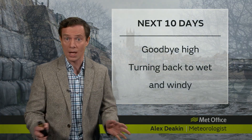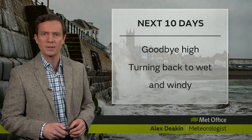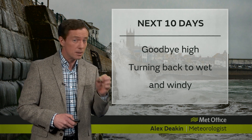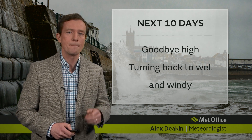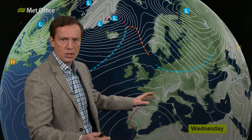We're saying goodbye to the high pressure that's dominated through the weekend. For the first half of this week, things are turning back to wet and windy weather, especially for next week. In particular, we need to keep a close eye on Monday. Let's look at the big picture and the weather charts.